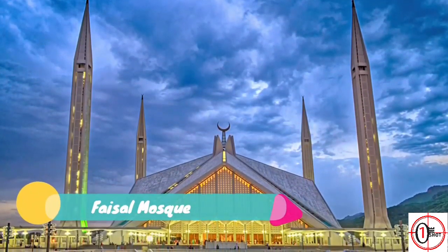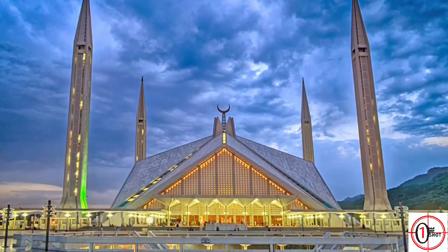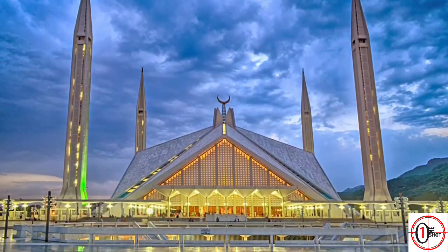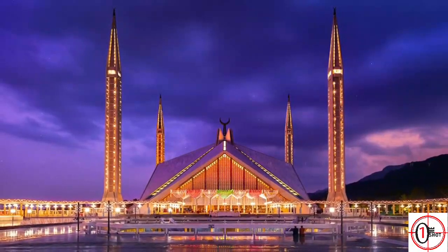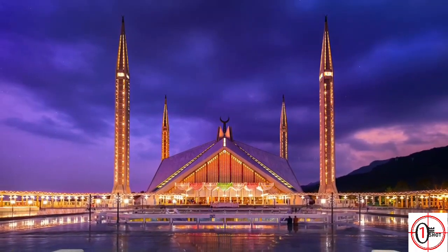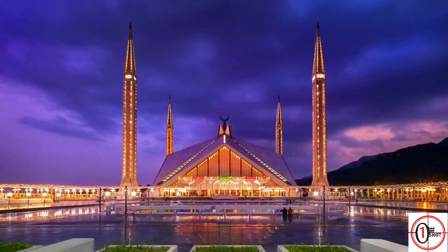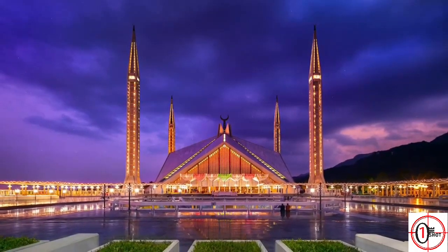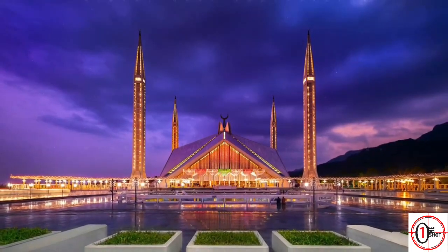4. Faisal Mosque. It is the third largest mosque in the world and a major tourist attraction in Pakistan. It is located at the foot of Margalla Hills. It is the first mosque of its kind without a typical dome structure. It has eight sides of concrete shell which is surrounded by four tall minarets. The main hall of the mosque can accommodate 10,000 worshippers and in total 300,000 worshippers can pray at a time.